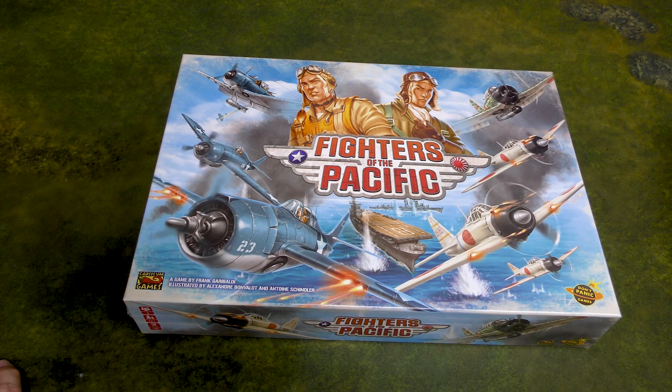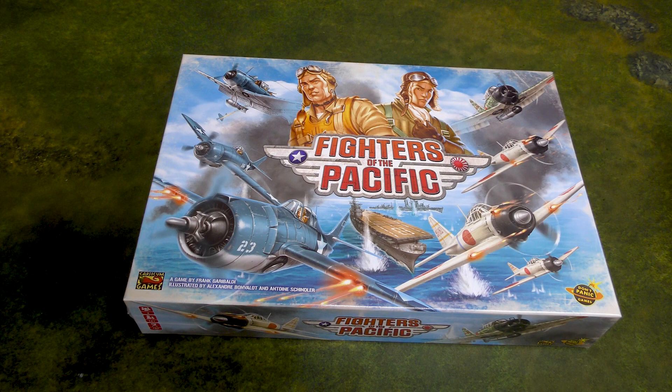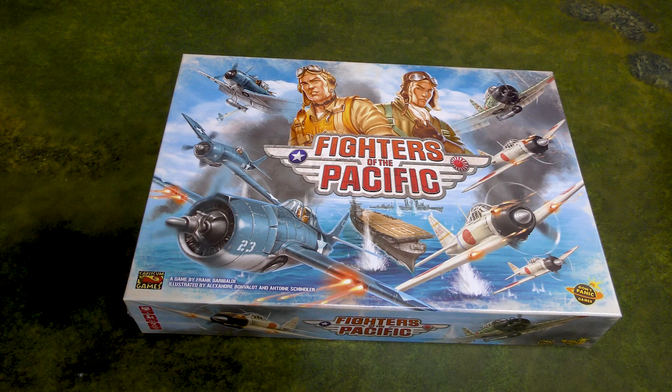This is Fighters of the Pacific by Capsicum Games — I'm assuming that's how you pronounce it — and Don't Panic Games. This was a Kickstarter funded back on June 25th, 2021. At the time I'm filming this, the middle of January, that's been about a year and a half. It had 1,478 backers and made $139,512 US.